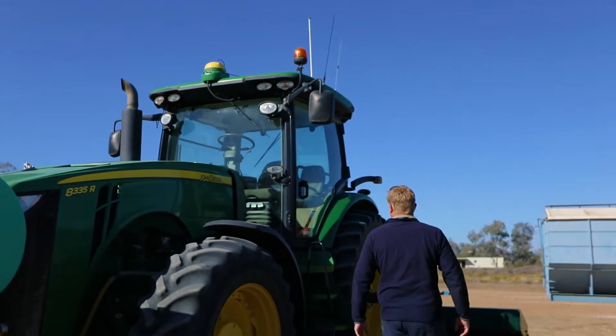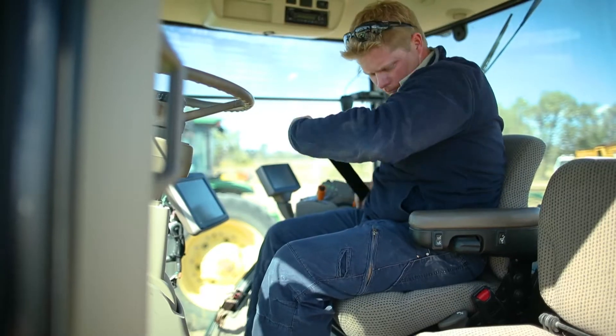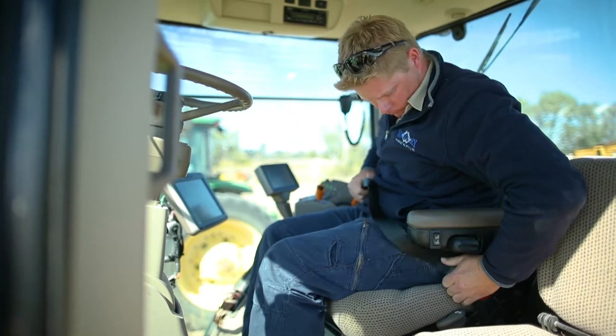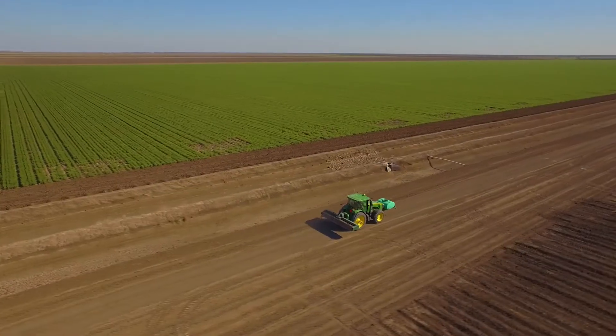Our connection with John Deere started decades ago with my father when he started the operation. Our tractor fleet's been green ever since and moving through into the more automated part of the system with Green Star and AutoSteer and everything that comes along with that.